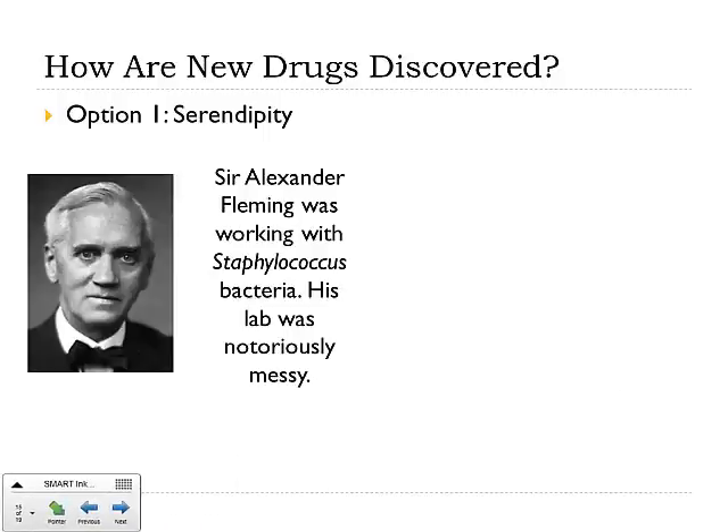So how are these new drugs discovered? Well, option one is just plain old serendipity — coincidence.